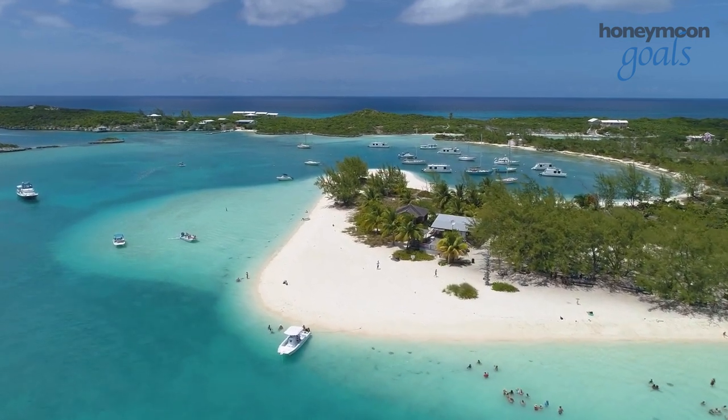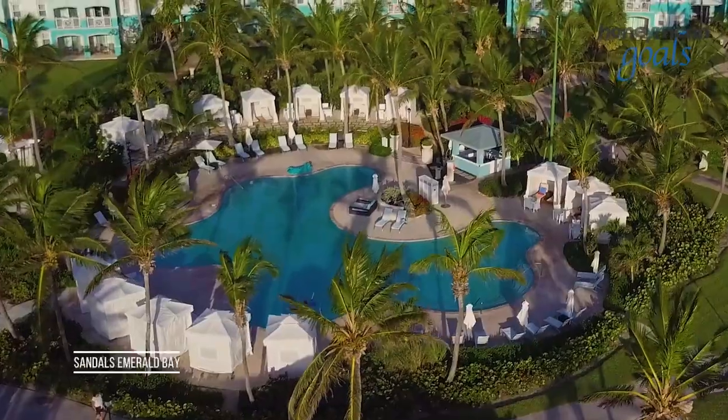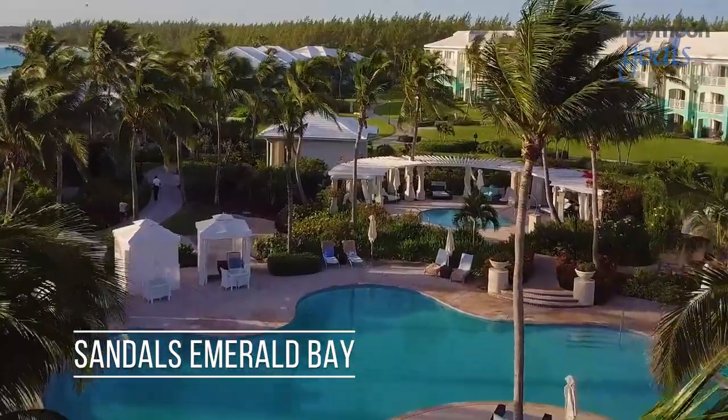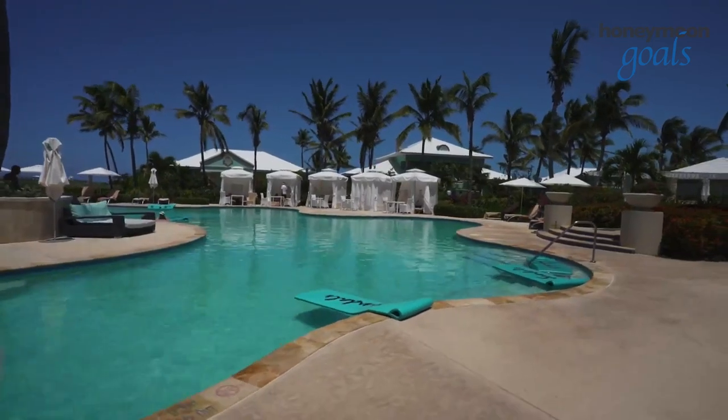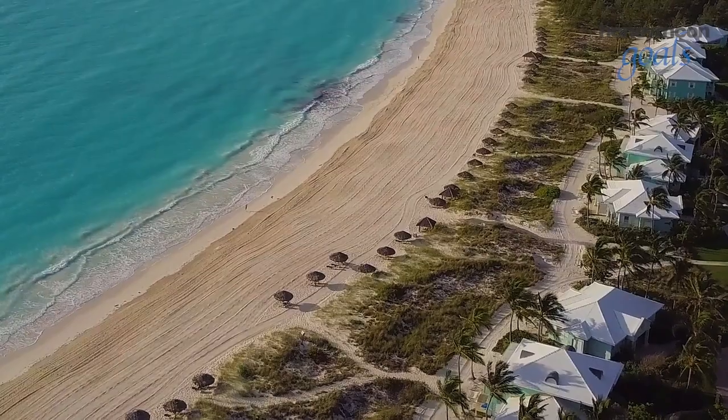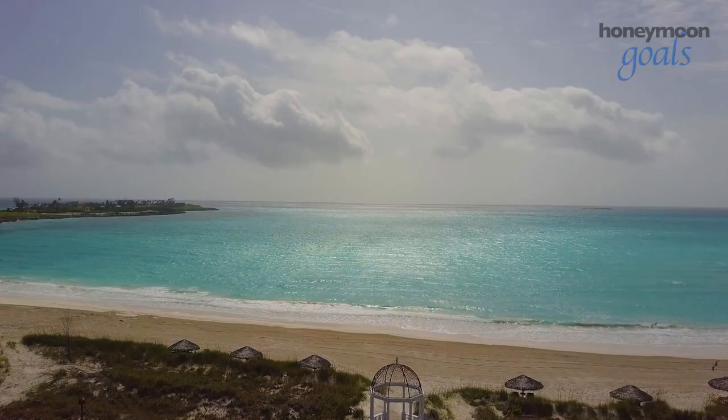Located in the Great Exuma District of the Bahamas, Sandals Emerald Bay is a luxurious dream come true for honeymooners. Designed for luxury and romance, this all-inclusive resort spans five acres that are open exclusively to couples looking for rest and relaxation.